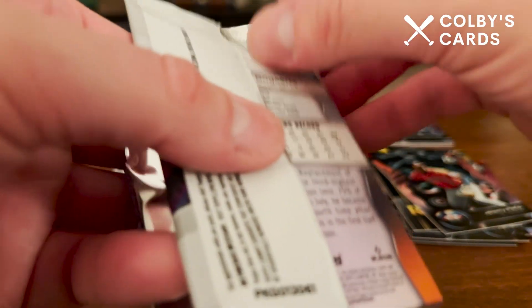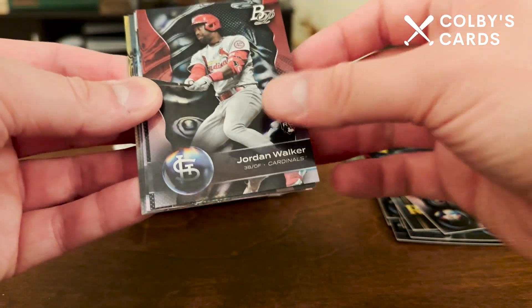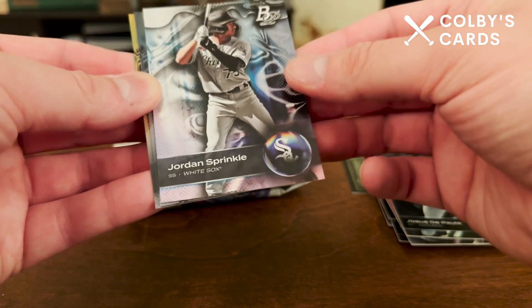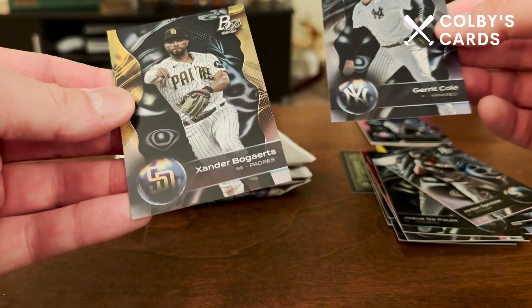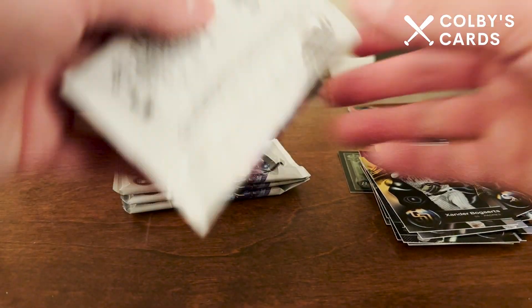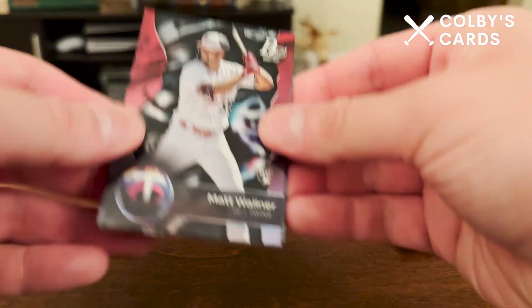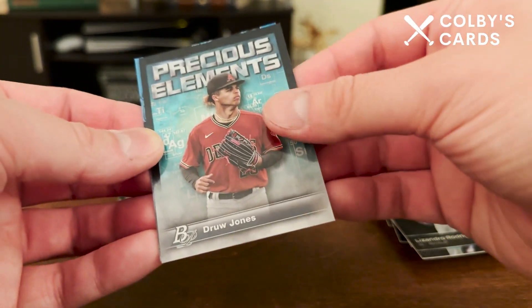I think these cards would look sharp with a chrome finish — like a Bowman Platinum Chrome, I don't know what you'd call it — but I think they'd look a little bit better with a chromium finish. The design is pretty cool though. Jordan Walker, Josue de Paula, a Jordan Sprinkle, and I assume that's going to be another one of our parallels. There's Garrett Cole and then Xander Bogaerts in his Padres gear. I just think the design would probably pop a little more with chrome.